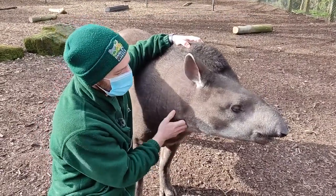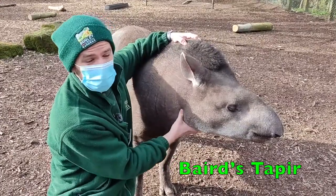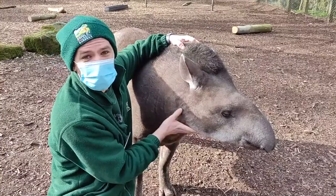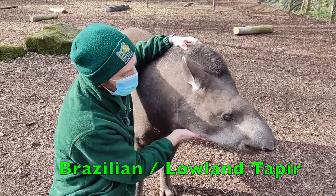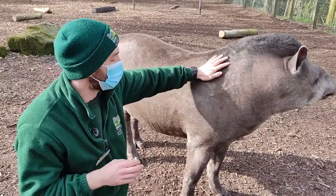Now there are four different species of tapir in the world: there is the Malaysian tapir, there's the Baird's tapir, the Mountain tapir, and one of these guys. This is a Brazilian tapir, otherwise known as a lowland tapir. These are the largest terrestrial mammal that live in South America.